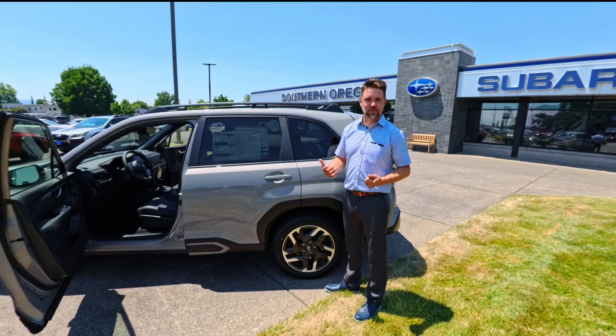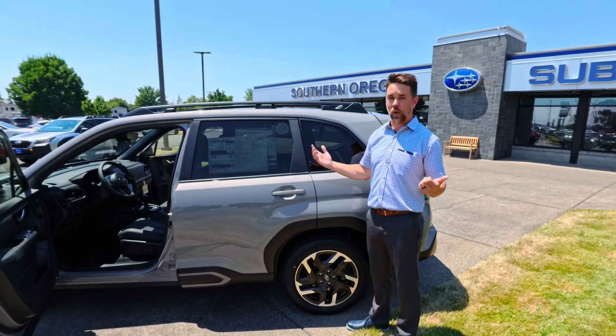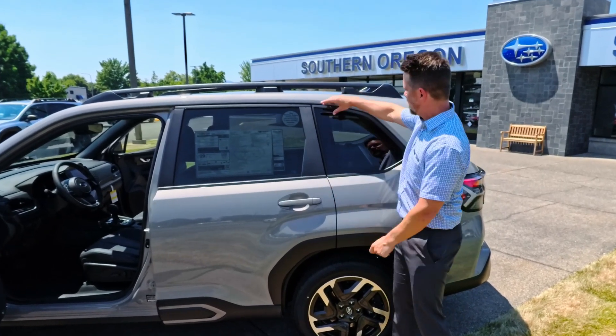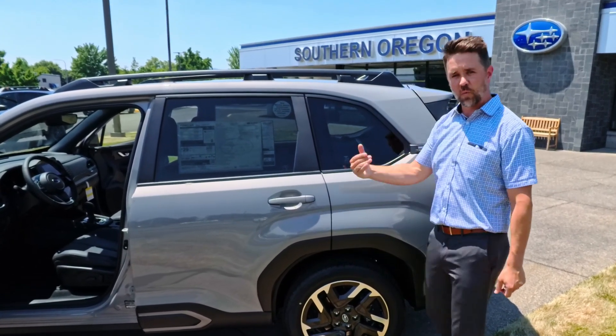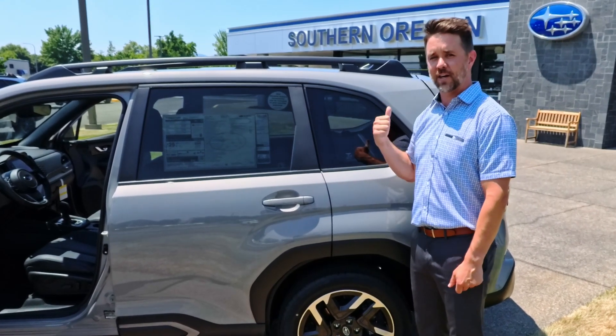One of the things you'll notice about Subaru, which is very different from other manufacturers, is they keep their windows very square — the benefit to you is no blind spots. They've reduced the size of these rear pillars and opened this window even more than in the past, which means when you look over your shoulder, you'll see if somebody's there or if it's clear.